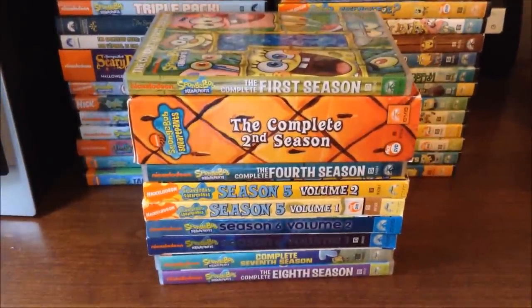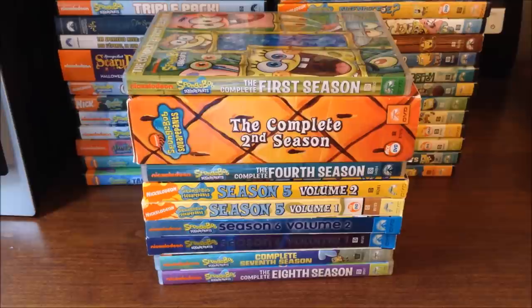I hope you guys enjoyed this update for my Spongebob Squarepants DVD collection. Don't forget to leave a like, comment, and subscribe. Let's try to make this collection video even more huge and successful than my first Spongebob DVD collection video, which is at around 14,000 views. Tell me about your own Spongebob DVD collections in the comments, and if you have them on your YouTube channel I'll check them out. I'll talk to you guys next time — bye!